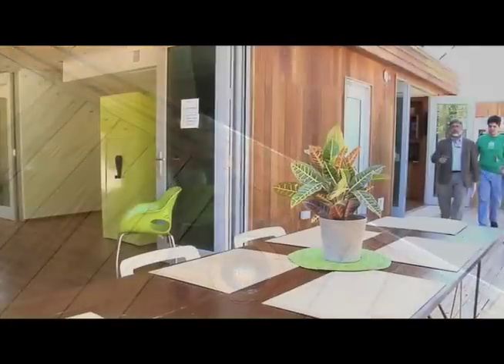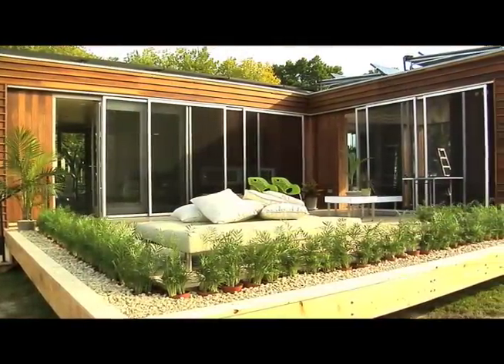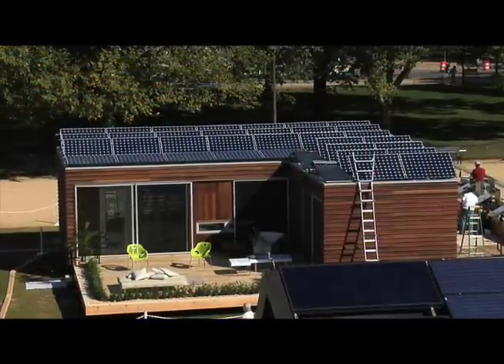Our exterior woods are redwood reclaimed from a remodeled building at the university. They were going to throw away the wood from bins of windows. For the interiors, we also have reclaimed wood flooring, which is teak wood from benches in the parks in San Juan.